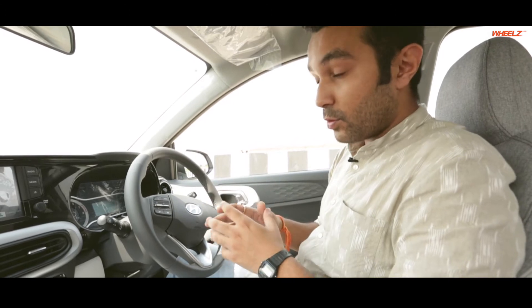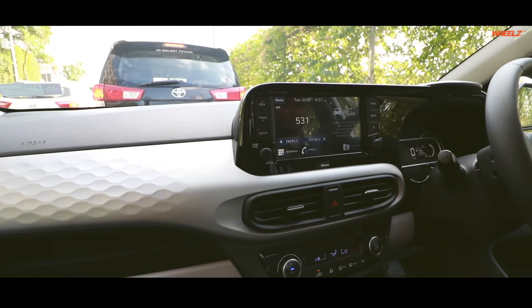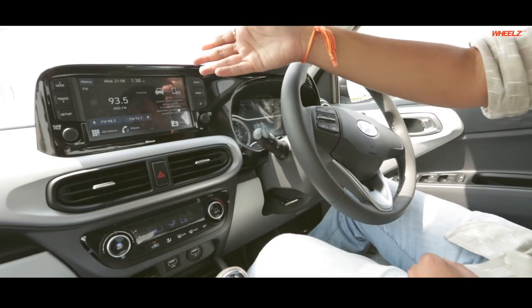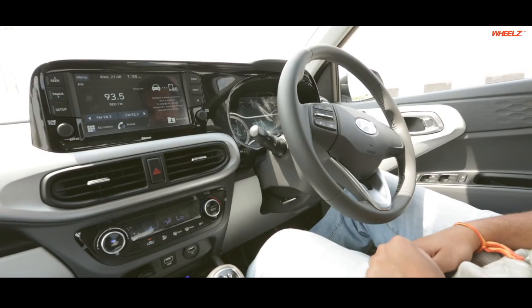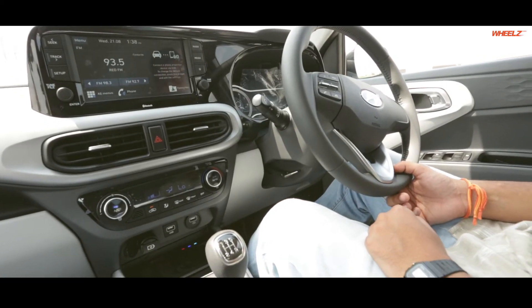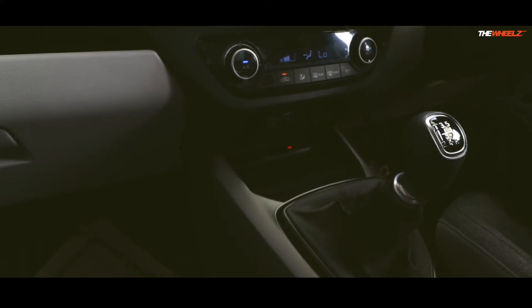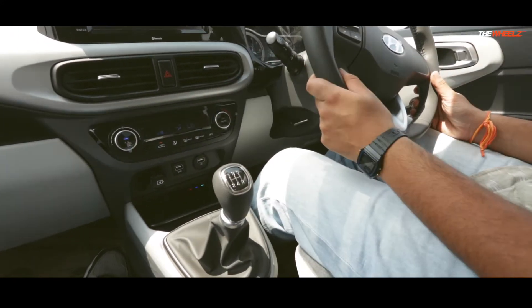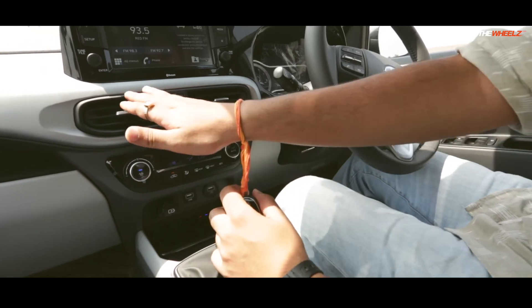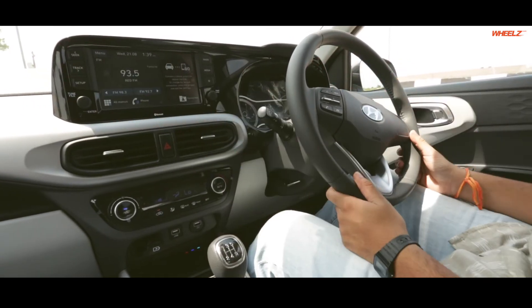The all-new Grand i10 Nios looks even better from the inside. Have a look at the steering — it's got voice recognition, audio-mounted controls, and a digital speedometer. There's a huge touchscreen with Apple CarPlay and Android Auto. It even has a wireless charging pad, which is absolutely awesome for a car of this price. It also has nice cubby holes on both sides and in the middle, and the gearbox sits nicely at hand, a little higher than you'd usually expect. The AC controls and AC vents look well put together, and the whole integrated dash looks absolutely fantastic.